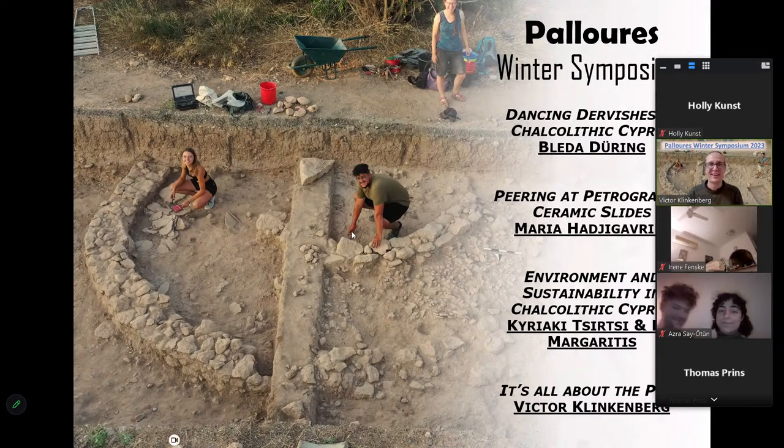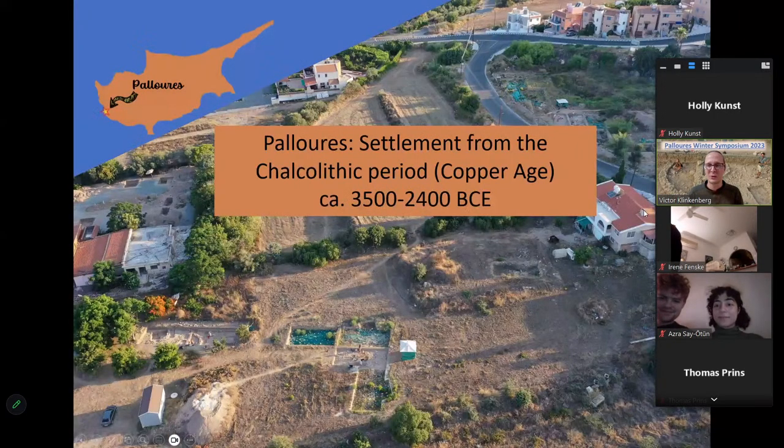To give you a brief introduction to the site itself: Paloures is an excavation project, a joint operation by the University of Leiden from the Netherlands and the University of Cyprus. We've been working since 2015, almost every year returning to excavate. The site is located near the coast, near Paphos. The excavation site is around nine hectares in size — a really large area — but we usually work in only two fields.